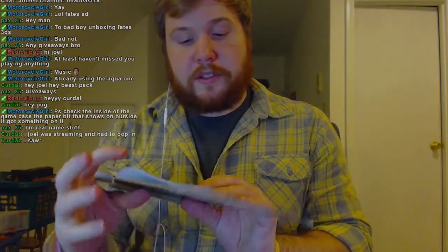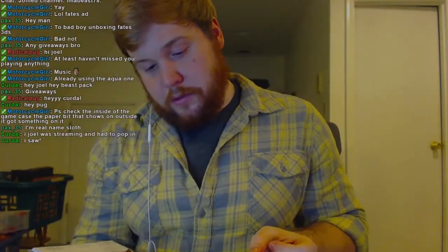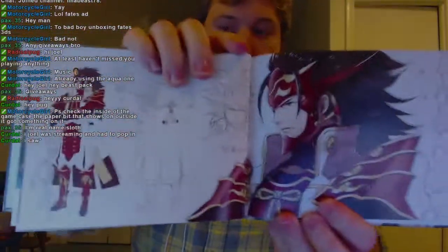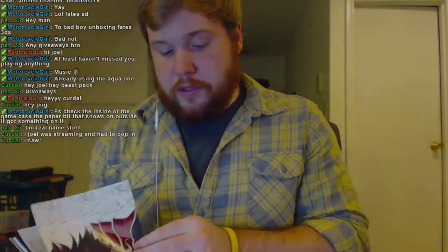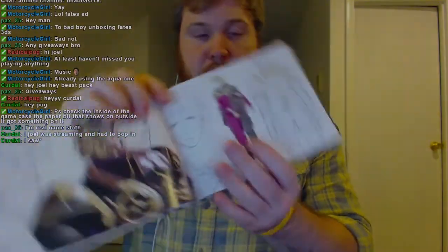Here you have some concept art of Aqua, which is really nice looking. There's more concept art — kind of like sketches and drawings — which are really always cool to see how they sketch something before they finalize it.